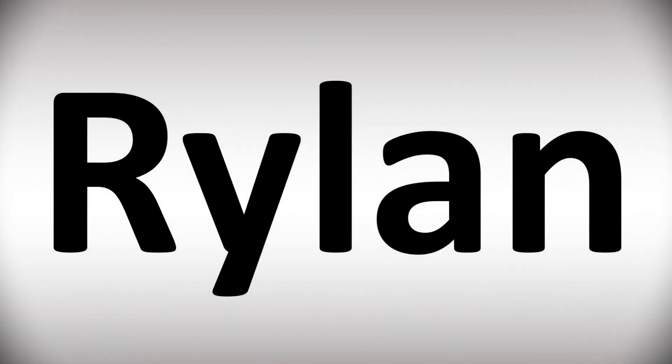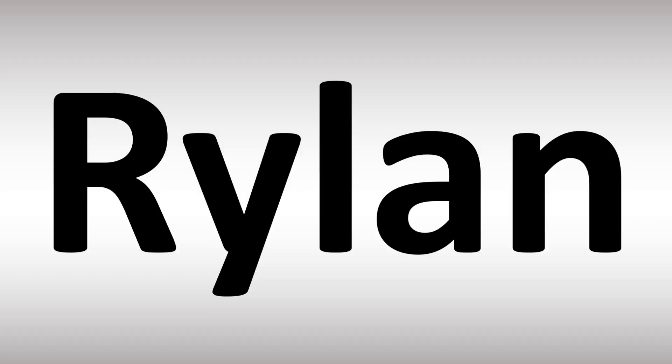We are looking at how to pronounce these names, as well as how to say more interesting but often confusing names that many mispronounce. Make sure to stay tuned to the channel if you enjoy learning.